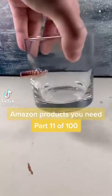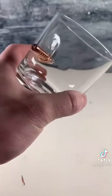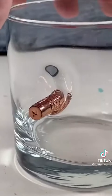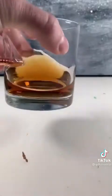Amazon products you need, number 11 of 100. This is a bullet scotch glass — it has a real rifle bullet lodged into the side. This is the coolest way to drink scotch or whiskey.